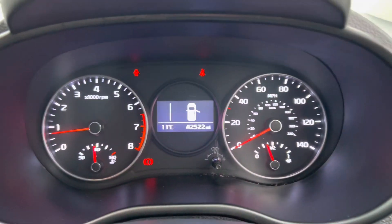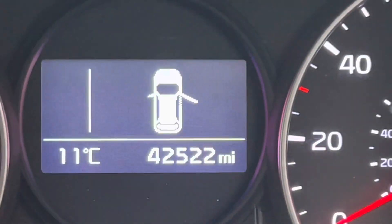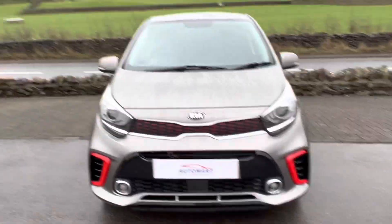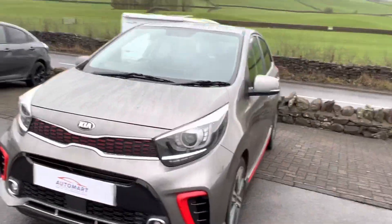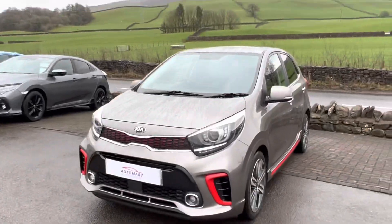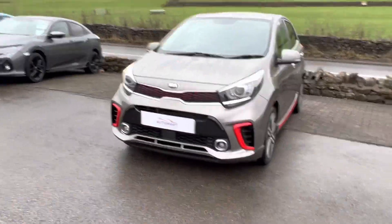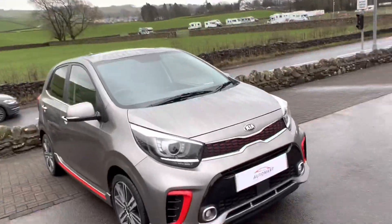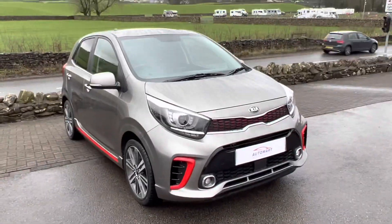It's covered just over two thousand, five hundred and twenty-two miles, which is about average for a car coming up to five years old. If you've got any questions about this vehicle, please don't hesitate to contact us — we'll be very happy to help. We do offer flexible financial options and part exchange is always welcome as well. Thanks for watching, we hope to see you very shortly.